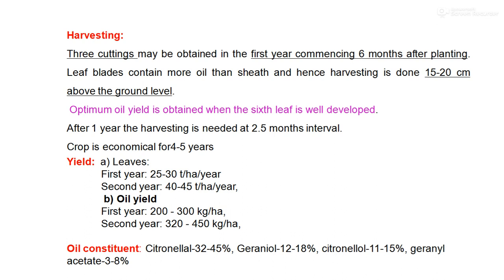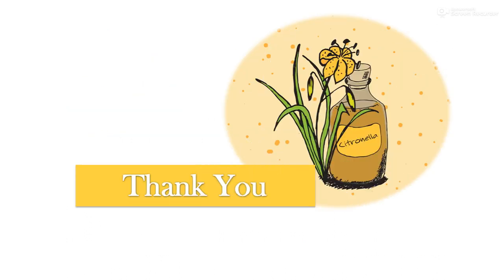So this is about the detailed cultivation practices in citronella. Thank you very much.